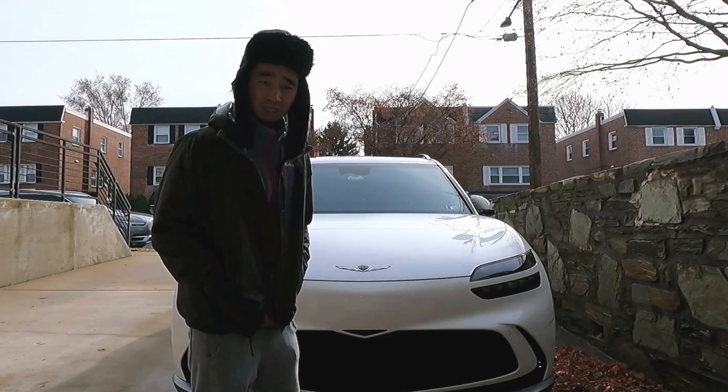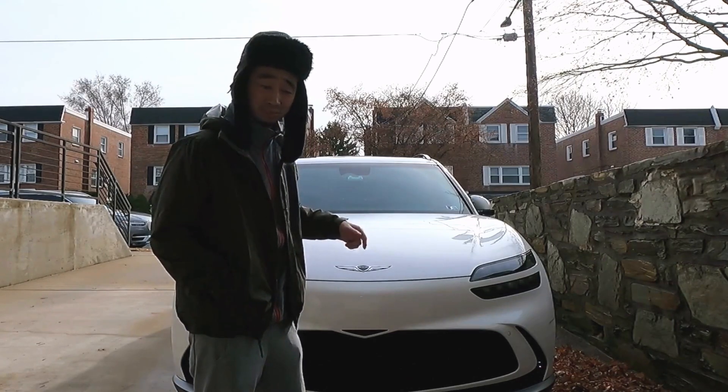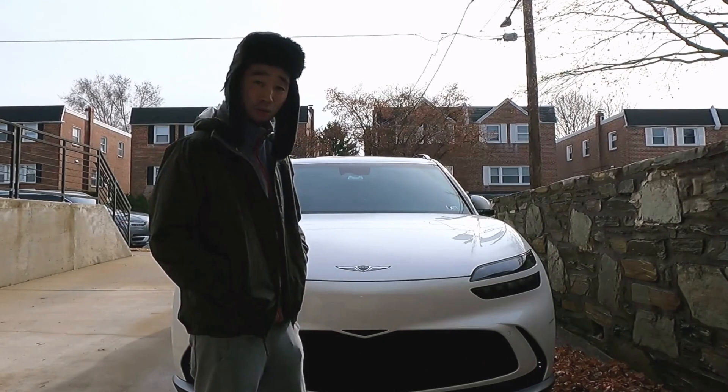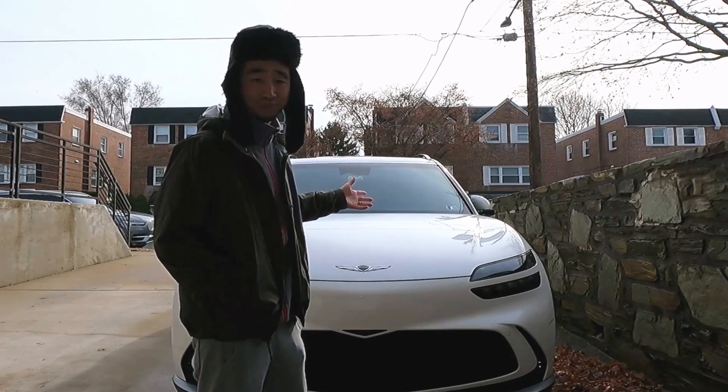Yikes, it's cold out. Do you know how far your EV can go when it's this cold out? Well, don't worry — I've got you covered, because today with my winter range cheat sheet you'll know exactly how far you can go the next time you take your EV out on a winter road trip.